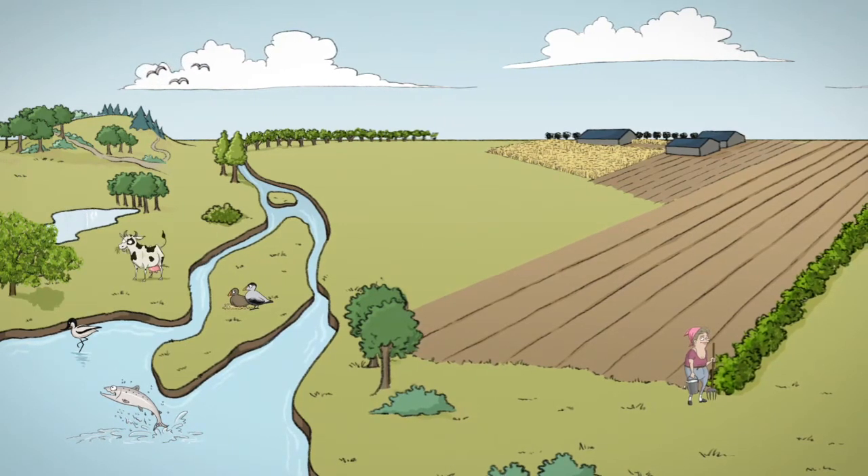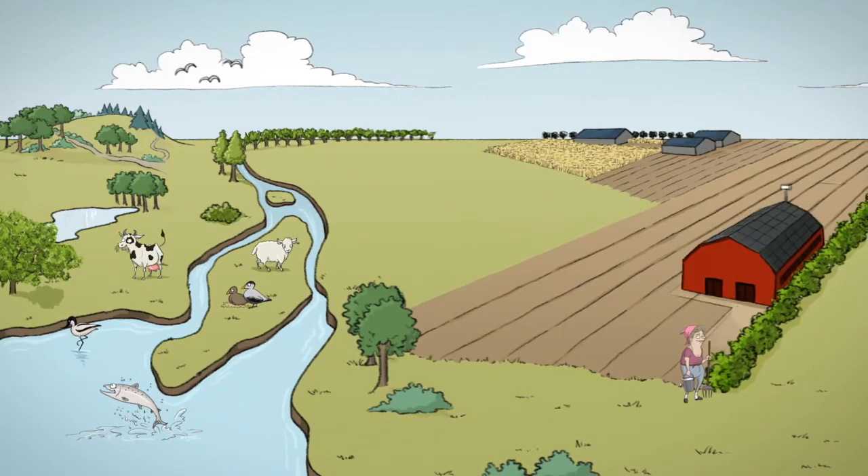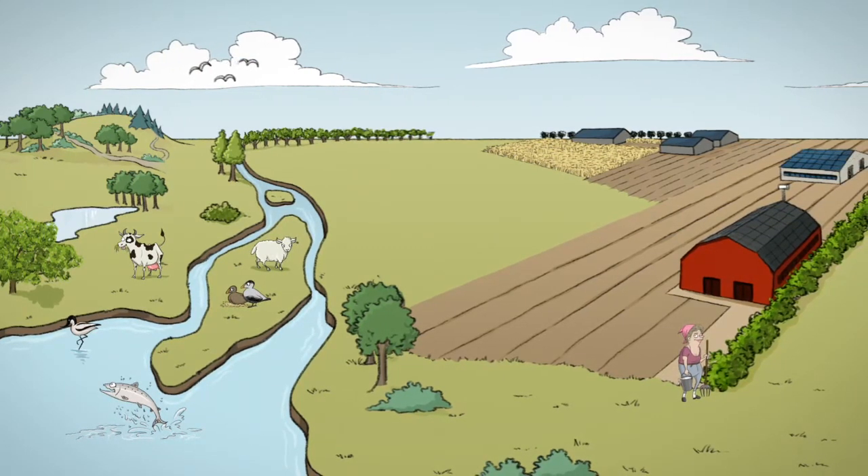In turn, livestock are rarely seen on fields. Most of them live in closed barns year-round to fully control the emission of ammonia and greenhouse gases.